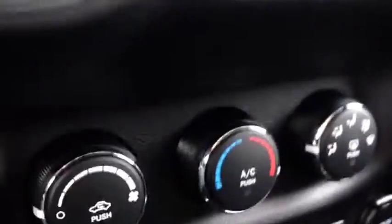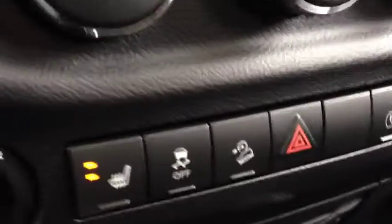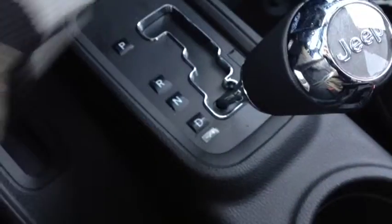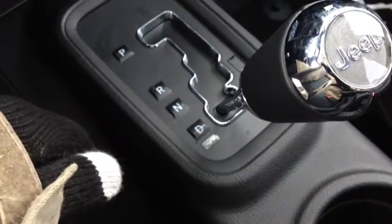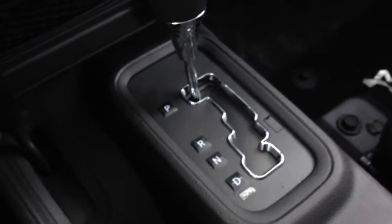We have air conditioning as well as heating controls, which include heated seats for the driver and passenger side. We have a beautiful automatic transmission with manual override — when you put it down, you can tap right to gear up, tap left to gear down. It's very nice to have in a Jeep because it gives you more power and torque control, especially for off-roading or towing a trailer with the OEM trailer tow package.